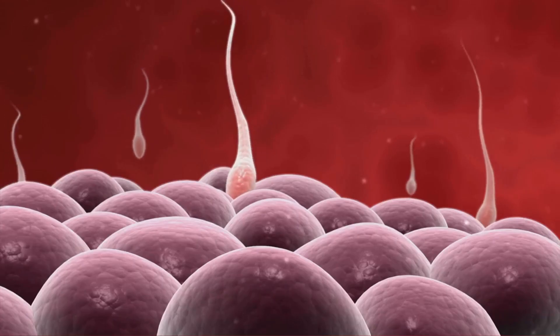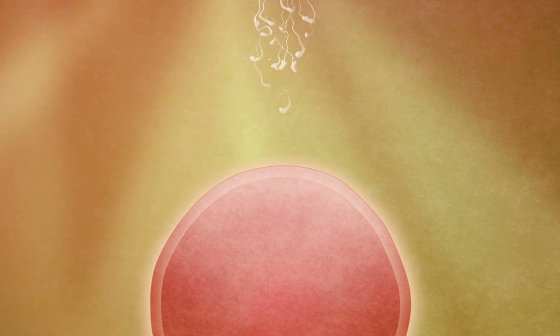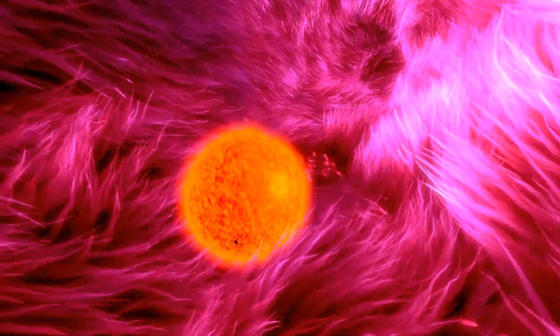It all starts with a single sperm cell — out of millions — that manages to penetrate the egg's outer layers. The genetic materials merge, and a zygote is formed.